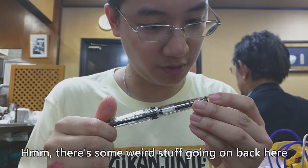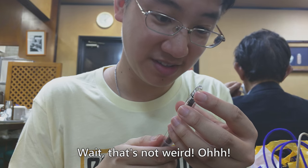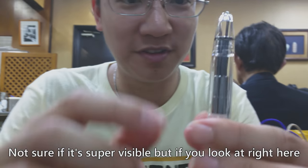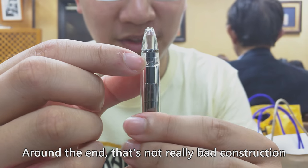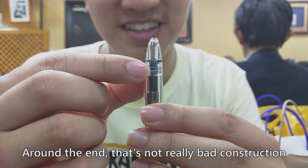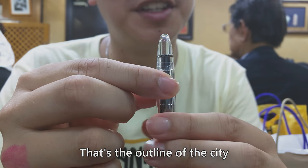Some weird stuff going on here — not so visible, but if you look right here, around the end. There's a construction doing like a weird shape — that's the outline of the city.